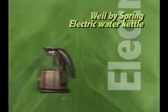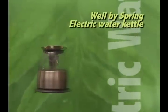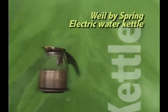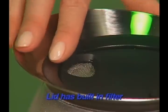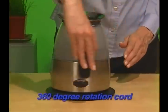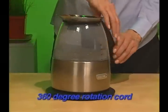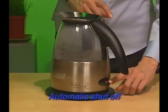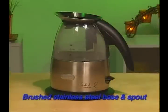The Wild by Spring electric water kettle boils two cups of water in 60 seconds — faster than a microwave or stovetop tea kettle. The lid has a built-in filter so you can add loose tea after the water has boiled. Features include a transparent Lexan body that is more durable and stays cooler than glass, 360-degree rotation cord, 1.75-quart capacity, automatic shut-off, and a brushed stainless steel base and spout.